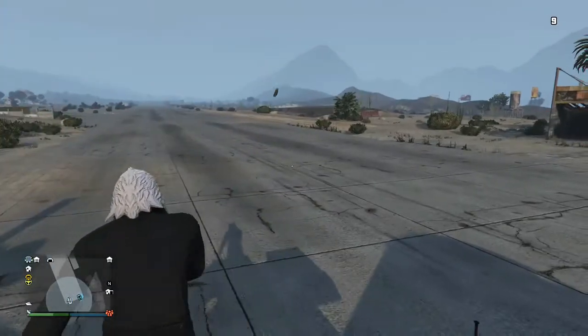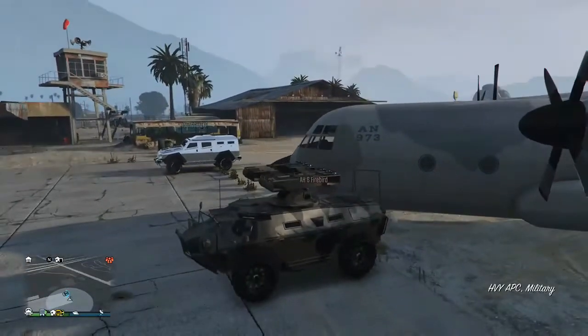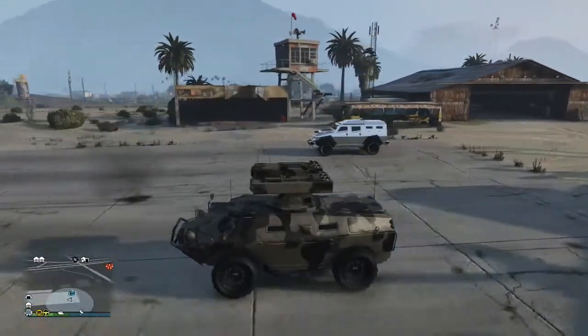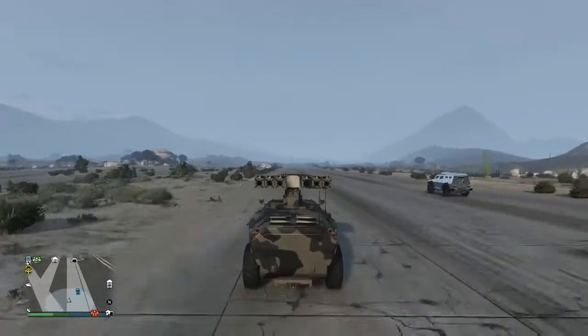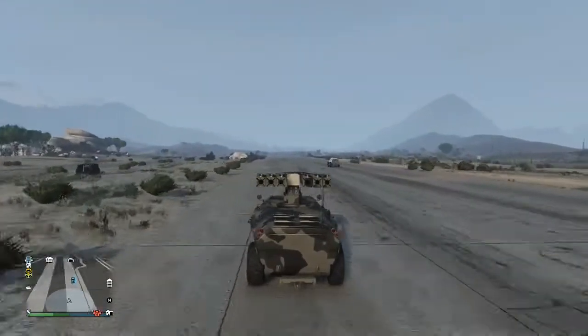First off we're gonna drag race these two vehicles. I think you already know which one's gonna win, but we're gonna see the results right here. The APC gets a good start, but then at the end of the race the Insurgent beats it by a far distance.